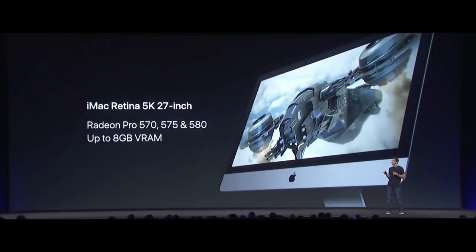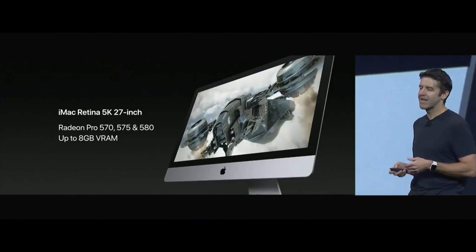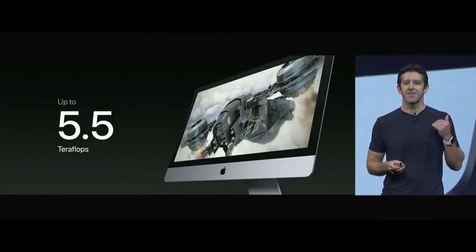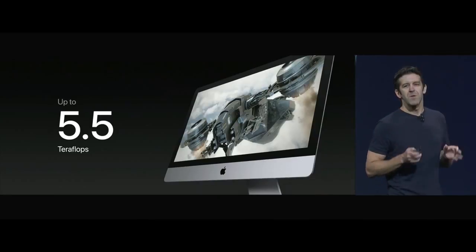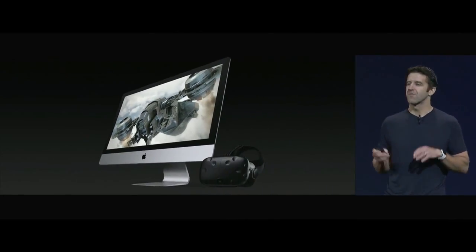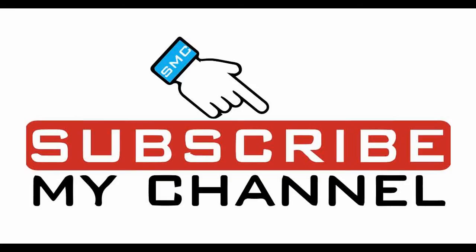Lastly, we have our 27-inch iMac, our most popular desktop for Pro customers. It's going to get a graphics bump as well with Radeon Pro 500 series GPUs and up to 8 gigabytes of VRAM. This 27-inch iMac can now deliver up to 5.5 teraflops of graphics compute, which makes it a great platform for VR content creation.